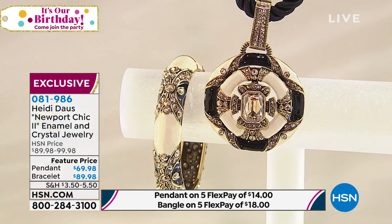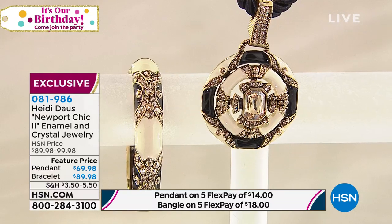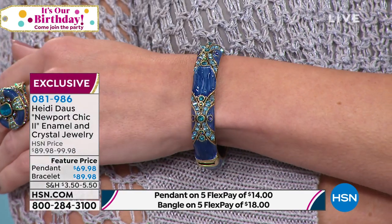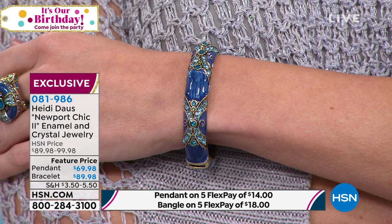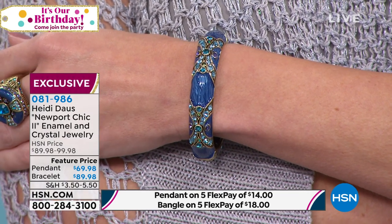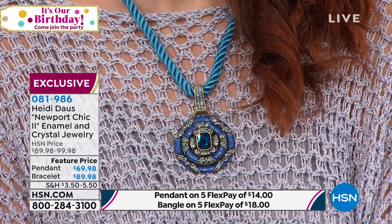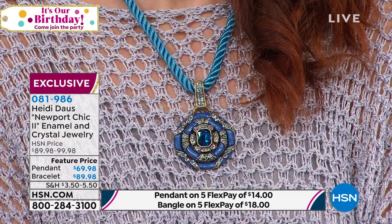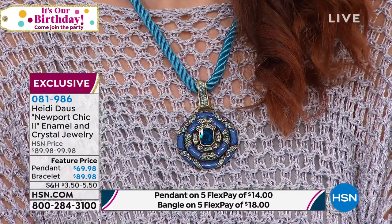We sold this at $99 — tens of thousands of them. Today at $69 this is an extraordinary opportunity, and the bracelet at $89 on any gorgeous arm is so stunning. Kate has on the blue, absolutely gorgeous — get it as a suite. The necklace pendant for $69 and the bracelet for $89 — it's show-stopping together. In the pink, we only have 30 left in the bracelet — get it together as a suite. Everything is on five flexible payments, so you get the pendant necklace home for $14.